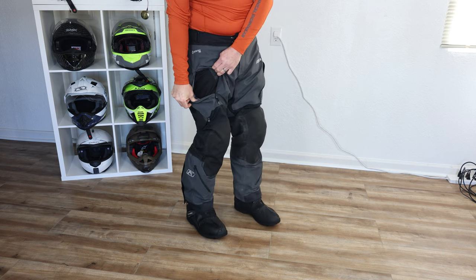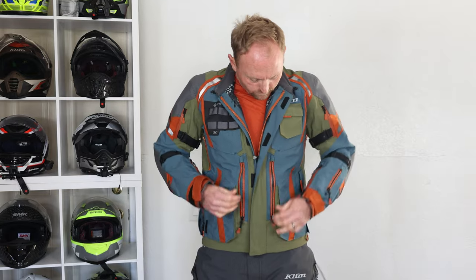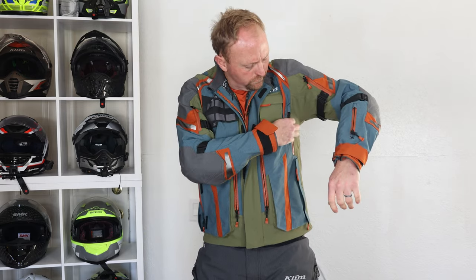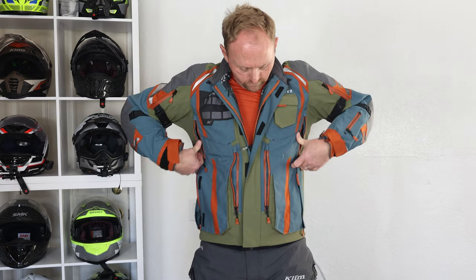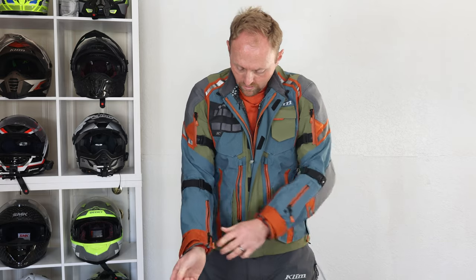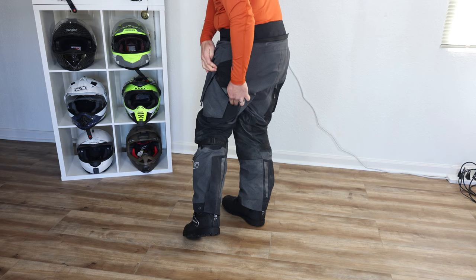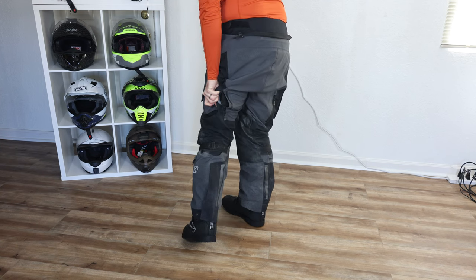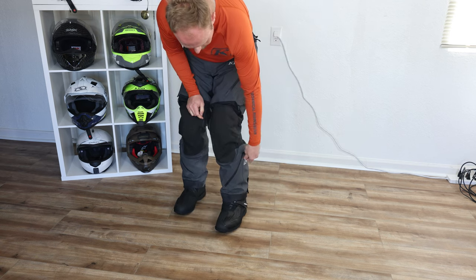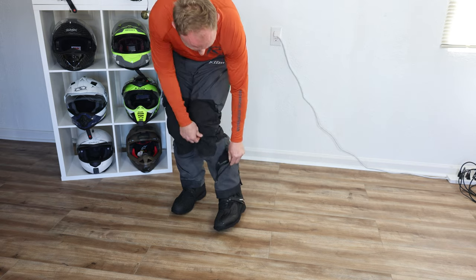For a laminated waterproof suit with direct venting, Klim really does the best here. They have zippers on the lower arms and upper arms, outlets in the back of the bicep, vents across the front of the jacket, and you can fold down the collar for airflow through your torso. On the pants, there are vents at the thigh, back of the thigh, and even down by your boot and calf. They did a good job with the venting.